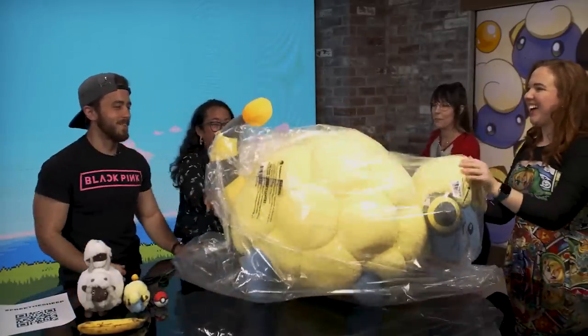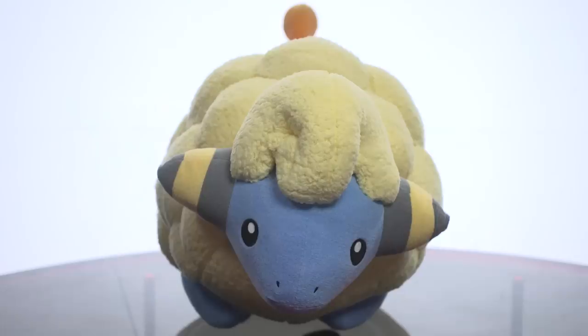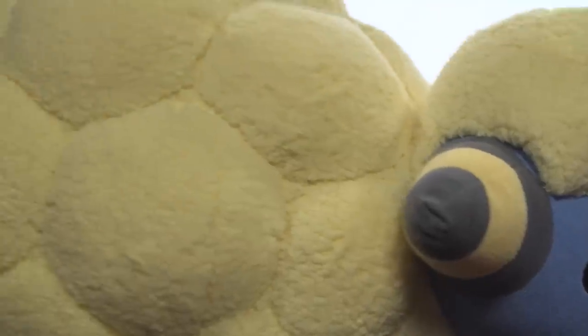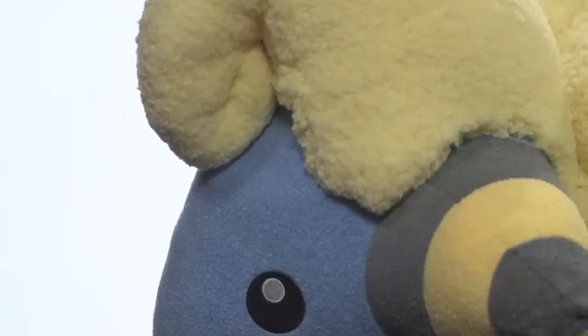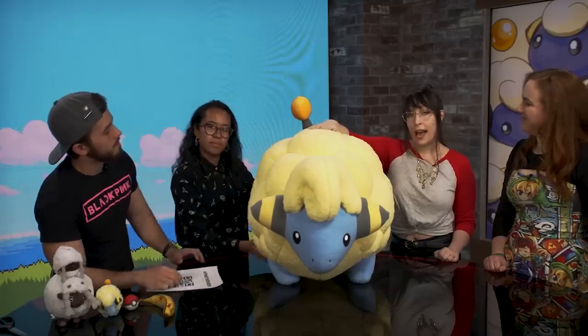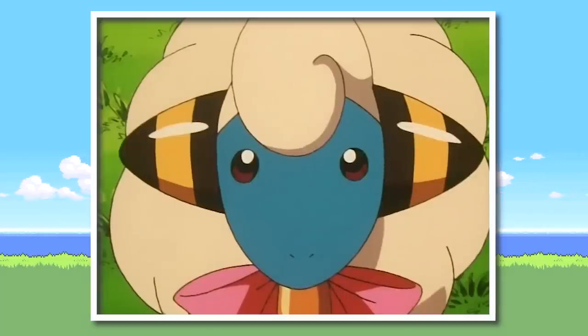Oh my gosh! So, let me tell you about how we got this sheep. This all started — Janet, can you show them the Wooloo stack?